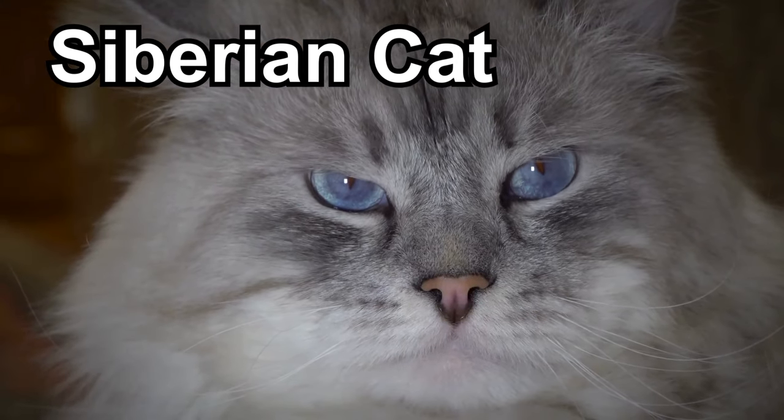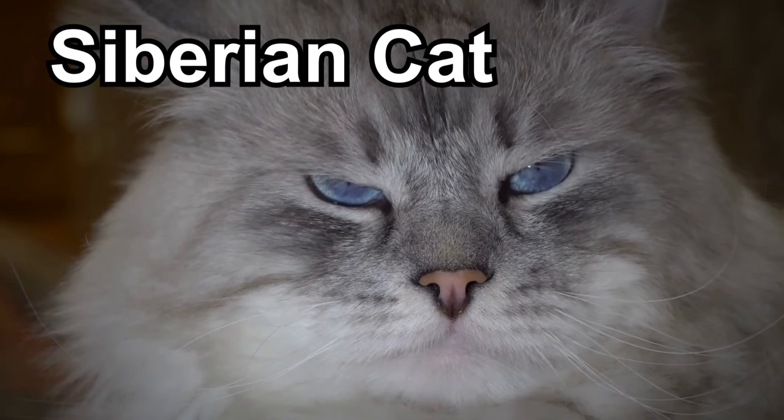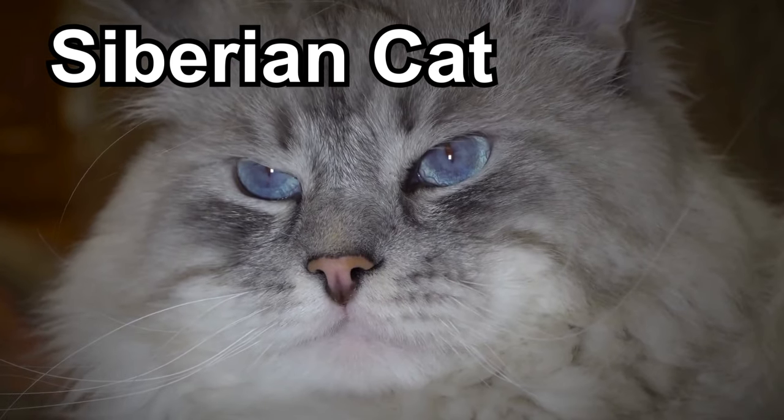These cats have a playful nature and love to chase toys or play interactive games. Despite their luxurious fur, Siberian cats don't require as much grooming as you might think, as their coat is less prone to matting.